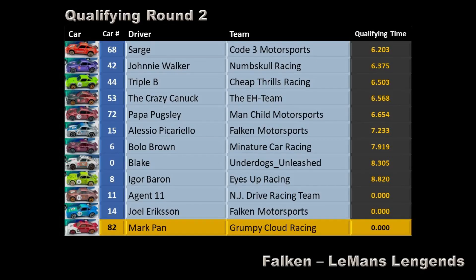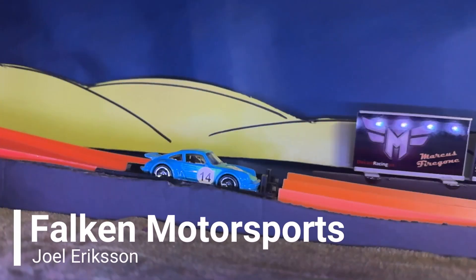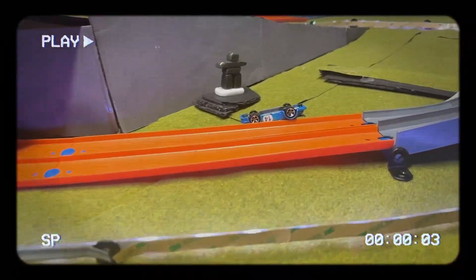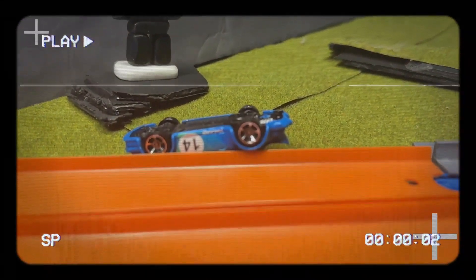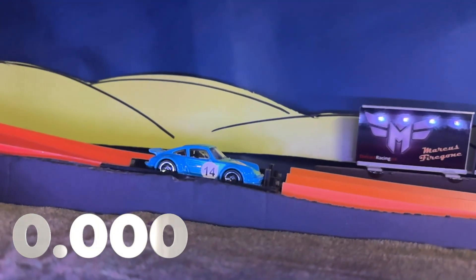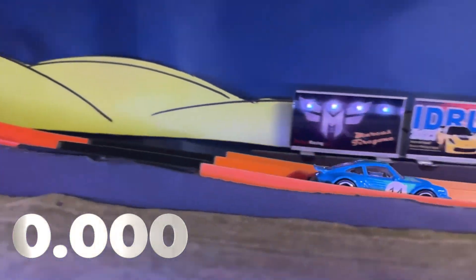So Mark Pan is still 12th, and I guess disqualified from the event. Joel Erickson of Falcon Motorsports is back with a backup car. Let's see how he does — we'll never forget that horrific crash he had earlier this morning. If he fails to complete this run a second time, he'll be out just like Grumpy Cloud Racing.